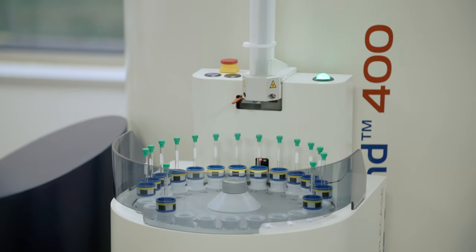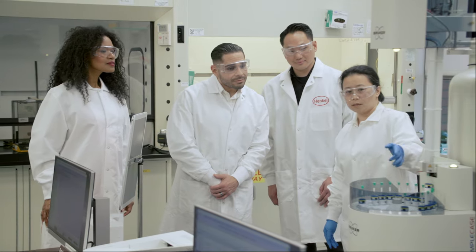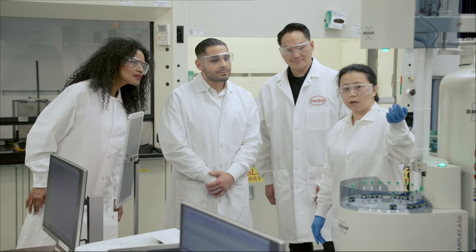Interact with over 200 of our 3,000 global experts to apply our technical know-how to your needs. Be inspired by digital and real-life demonstrations and innovate your customized solutions together with us at the Technology Center Bridgewater.